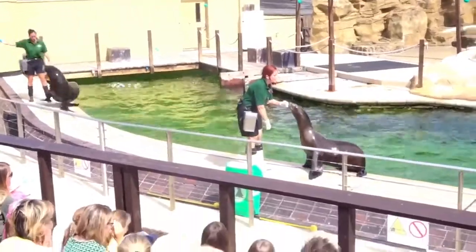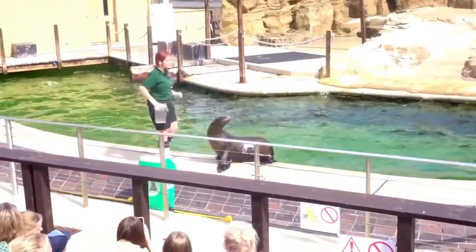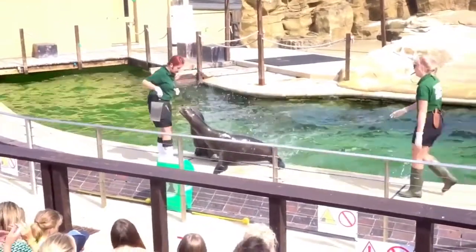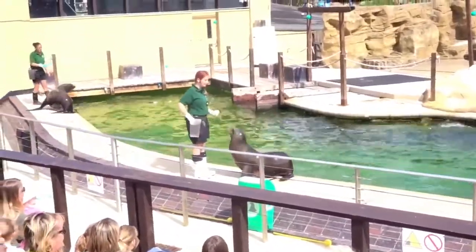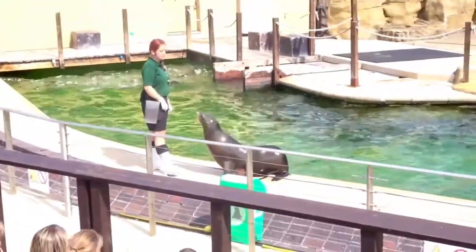Welcome to our second sea lion show of the day. You're very lucky today because you've got lots of trainers and lots of sea lions. We'll swap sea lions - wrong sea lions! So as we have lots of trainers and lots of sea lions, let's start by introducing you to everyone.